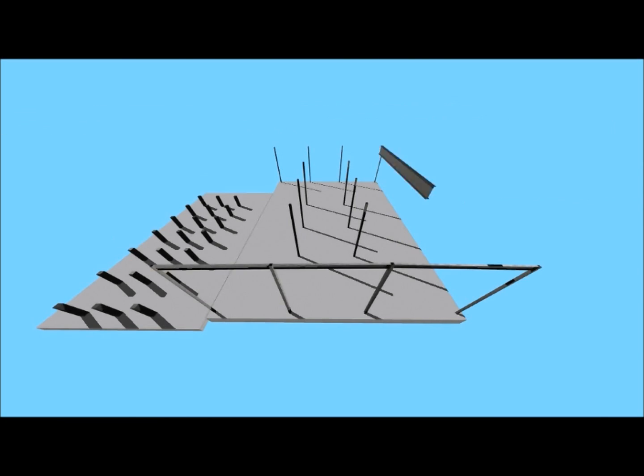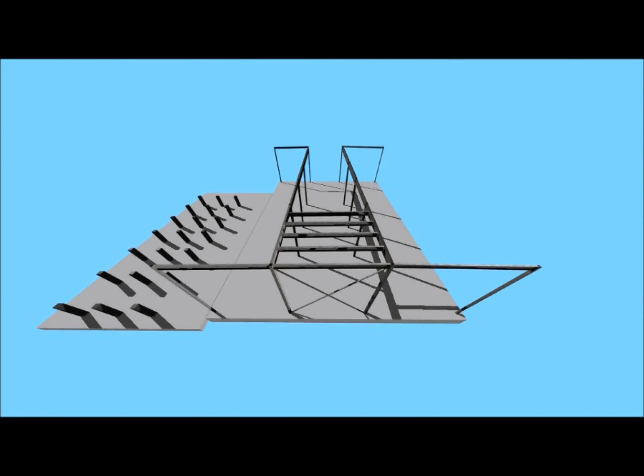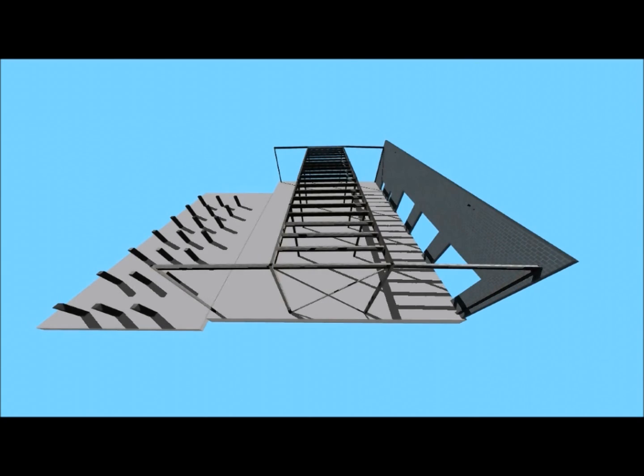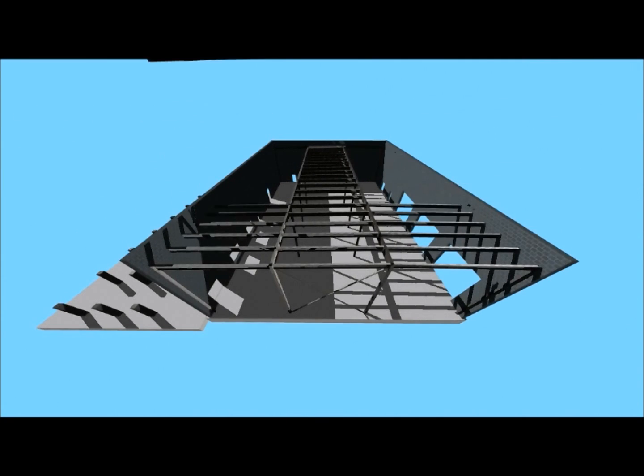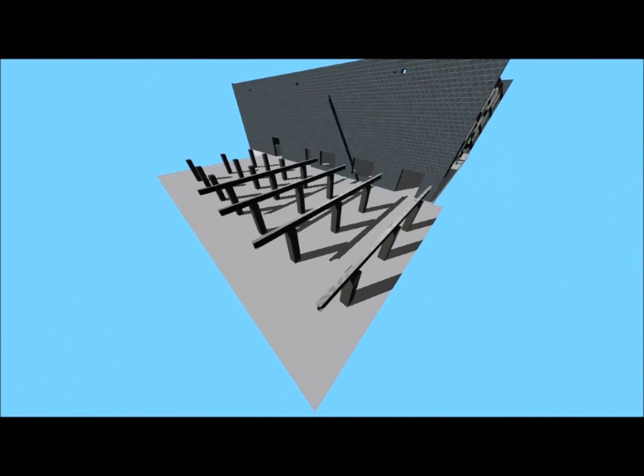Once the columns are erected and the concrete slab has reached an appropriate cure time, erection of the wide flange beams that make up the roof framing can begin. To allow for the CMU wall and steel erection activities to take place at the same time, the beams will be erected between the columns first. Once the north and south walls are constructed, and using the embeds in the CMU wall as supports, the rest of the framing will be installed. After the framing of the building is complete, the framing for the cooling tower's base will begin.